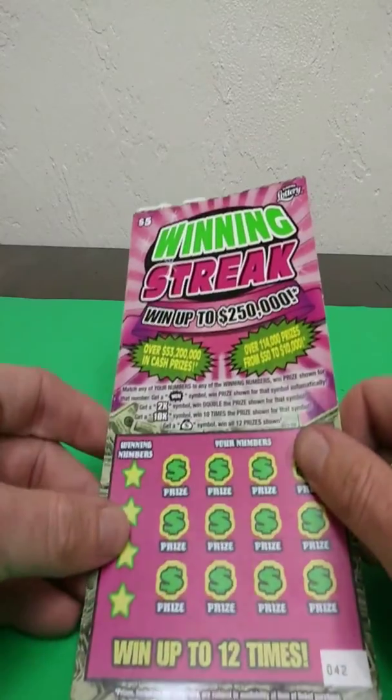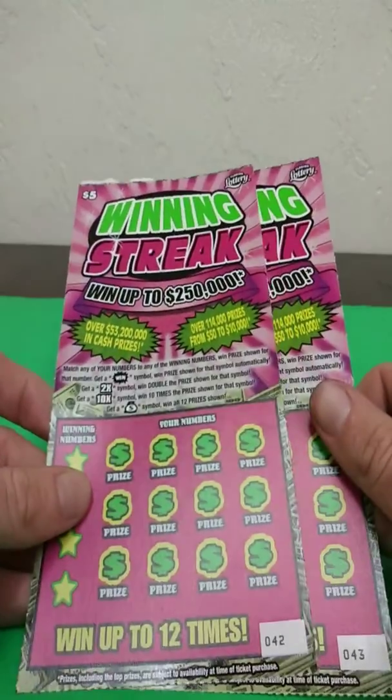What's going on guys? We've got two of the $5 Winning Streaks here — tickets 42 and 43.